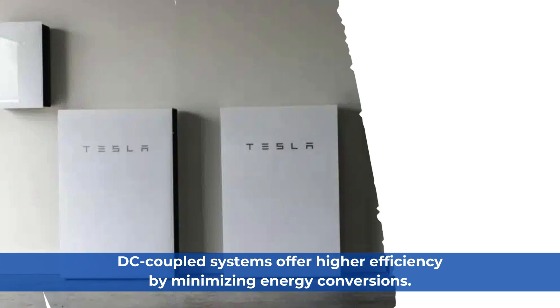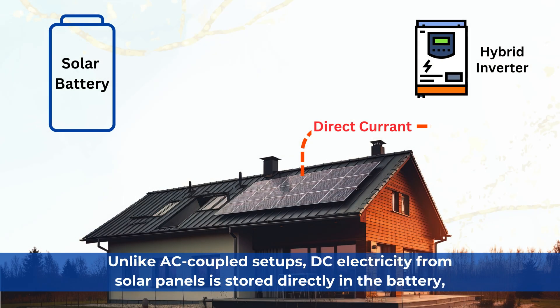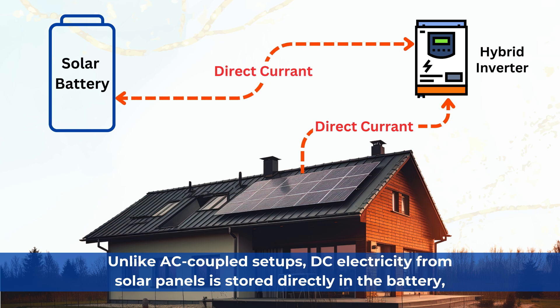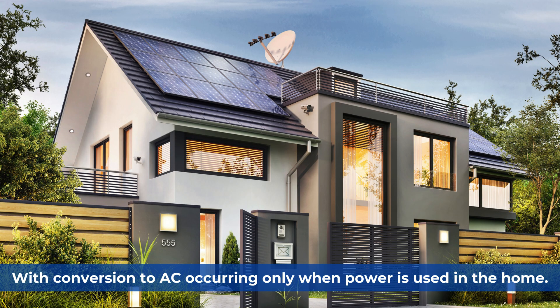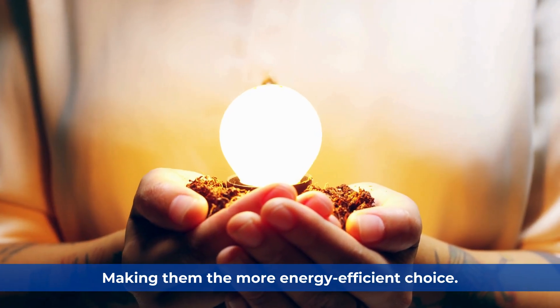DC-coupled systems offer higher efficiency by minimizing energy conversions. Unlike AC-coupled setups, DC electricity from solar panels is stored directly in the battery, with conversion to AC occurring only when power is used in the home, making them the more energy-efficient choice.